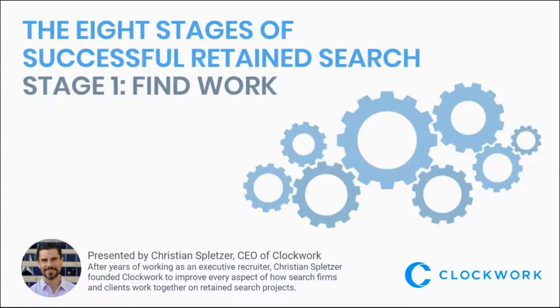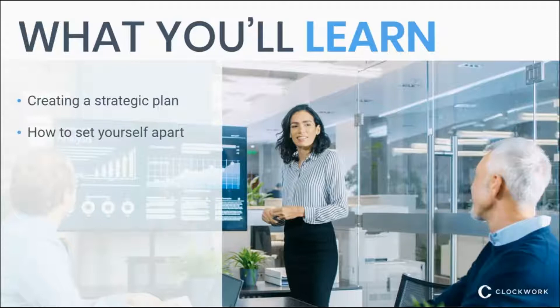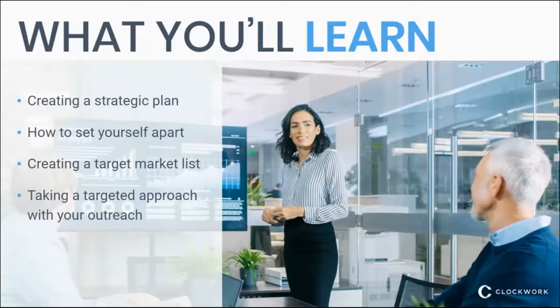This is the first official stage of our webinar series on the eight stages of successful retained search, and this one's about finding work. It's what we all care about when we are starting our search practice — how do you find that first project? We're going to figure out how we create a strategic plan to find work, how you set yourself apart from the competition, how to create target marketing lists to surface opportunities, and how to take a targeted approach with your outreach.